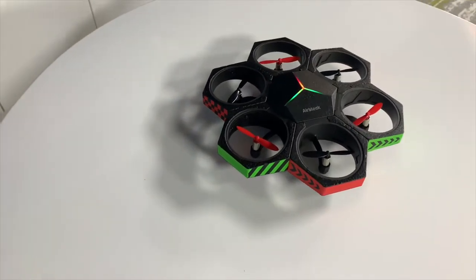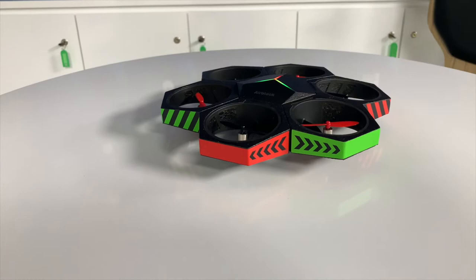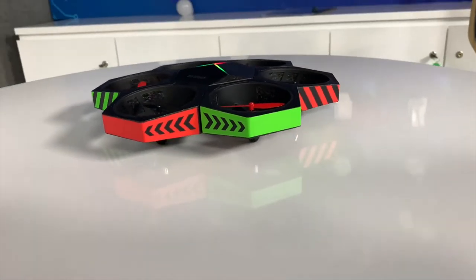It can fly and hit any obstacles without any fear, because it's made with plastic foam forms, so it's actually crash-friendly.